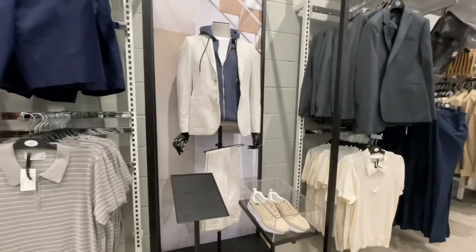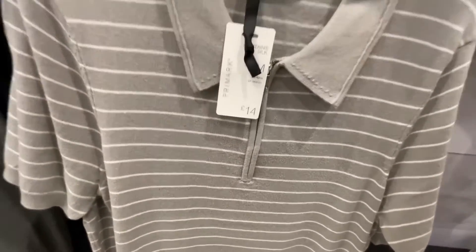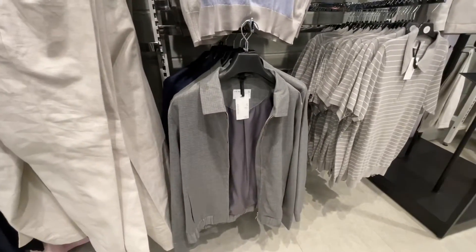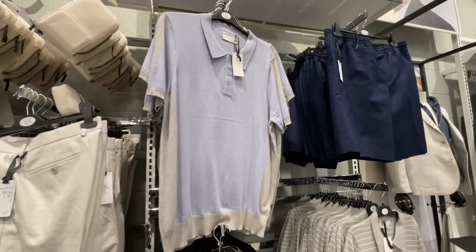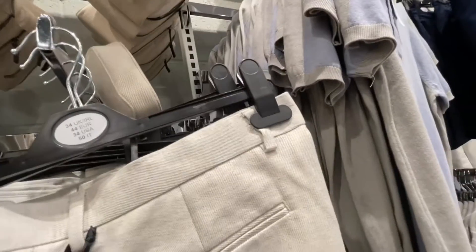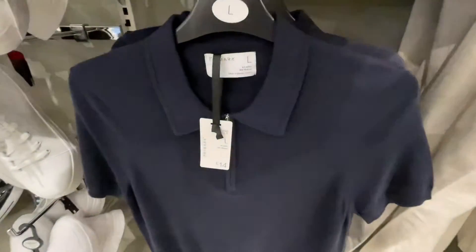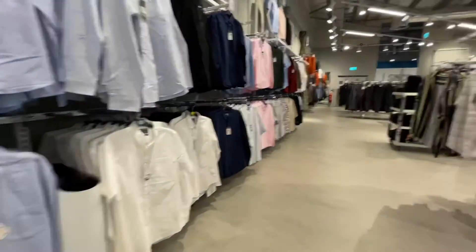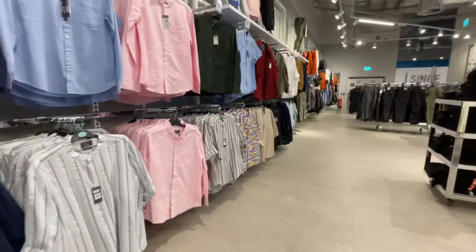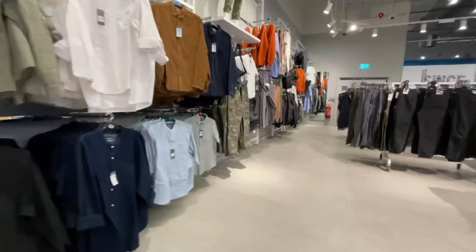Moving on to the more premium edit in Primark - I thought it was funny how they've displayed these shoes in a glass or plastic case. I really liked this polo shirt at £14 and this zip jacket for £30, so proper premium pricing. There was an interesting bag too, though I didn't open it up. I also liked this navy zipped polo for £14.